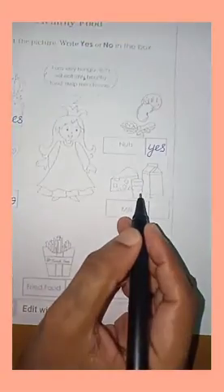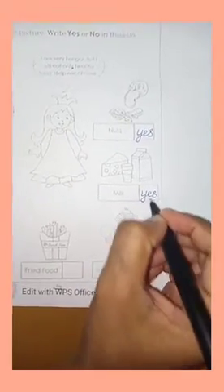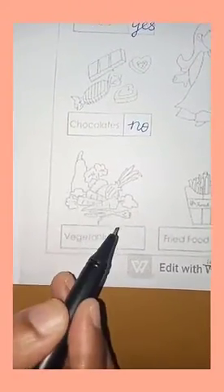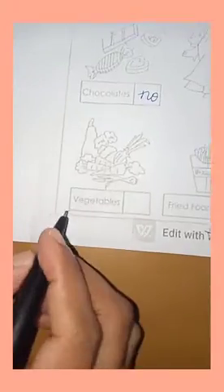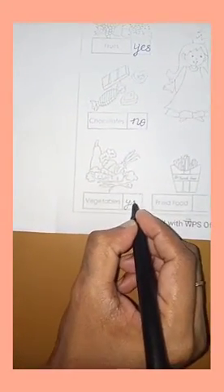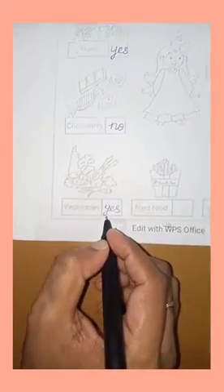Milk — milk is also healthy food, so we have to write YES. Then these are all vegetables. Vegetables are also healthy food, so I have to write YES. What is the spelling of YES? Y-E-S.